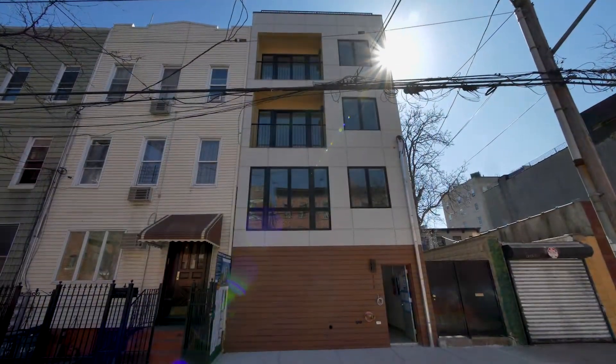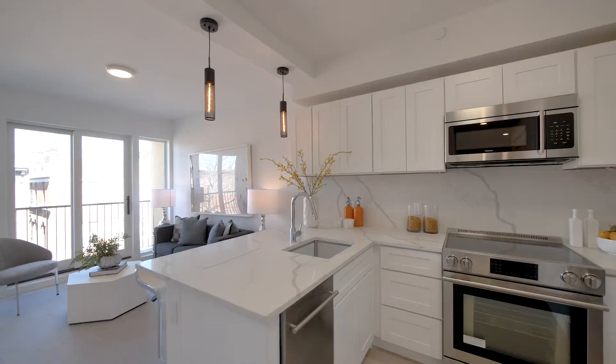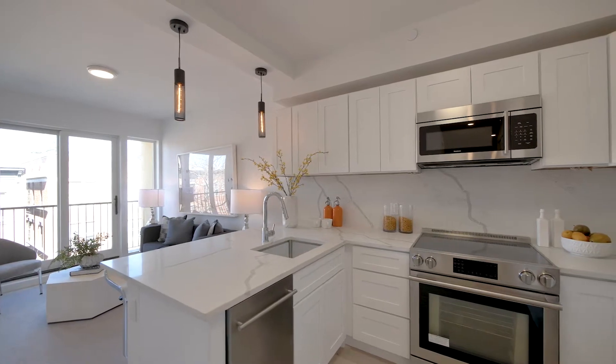Offering one to three bedroom units, the staircase leads you into residences which have spared no expense in design, craftsmanship and materials.